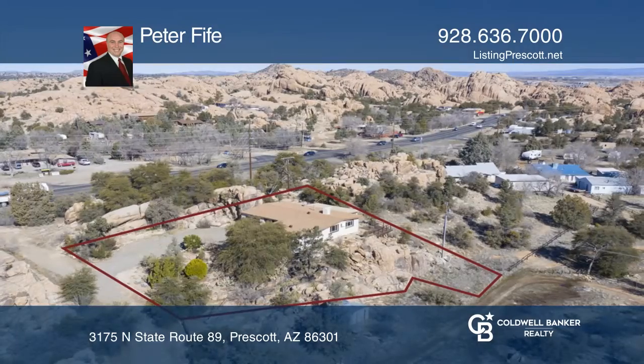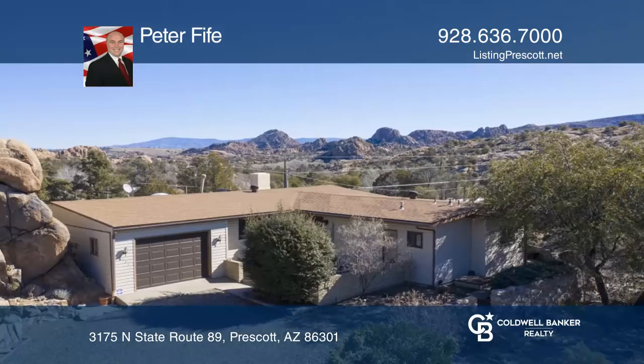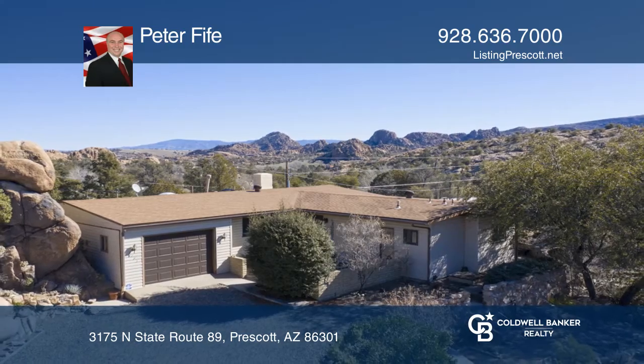Great for a second home or for a vacation rental. One car garage and move-in ready. Pick up the phone and call Peter Fyfe to schedule a tour today.